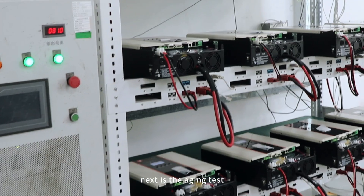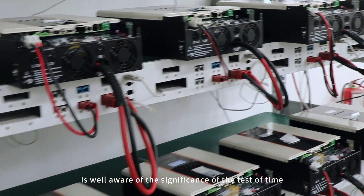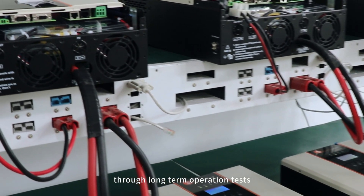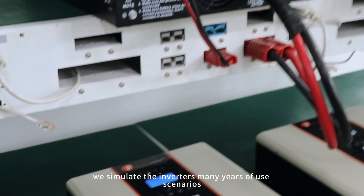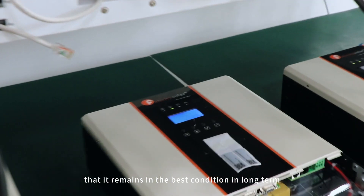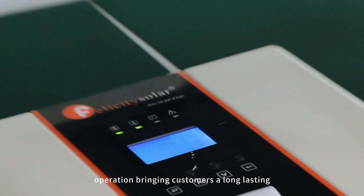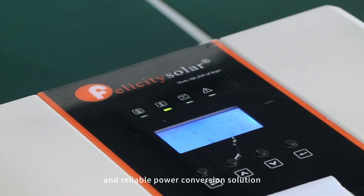Next is the aging test. Felicity is well aware of the significance of the test of time to product quality. Through long-term operation tests, we simulate the inverter's many years of use scenarios to ensure that it remains in the best condition in long-term operation, bringing customers a long-lasting and reliable power conversion solution.